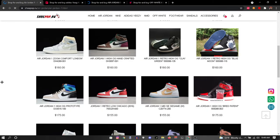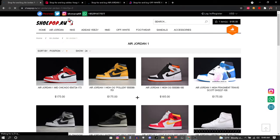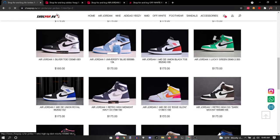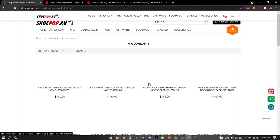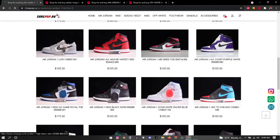As you can see, they have every Jordan you could think of — very high quality, very cheap, not very expensive. They have all these mids right here, high tops, mids, all that. These are fire! They come with laces.